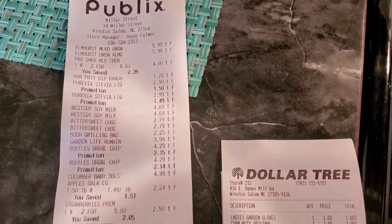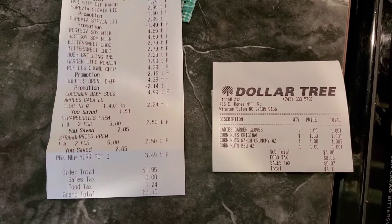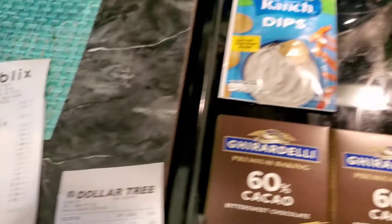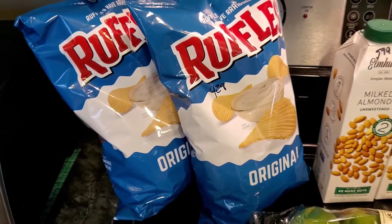Hey friends, welcome back, it's Danielle. We went over to Publix and Dollar Tree today. Over at Publix we spent $63.19 and Dollar Tree $4.13, so I'm going to show you everything that we picked up with prices.